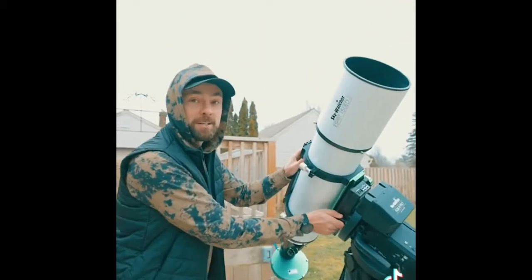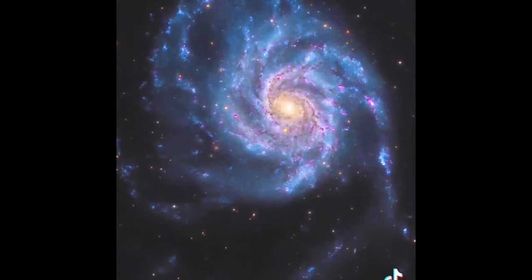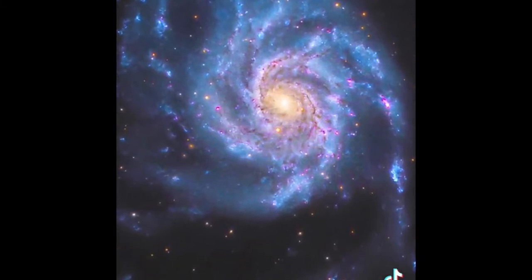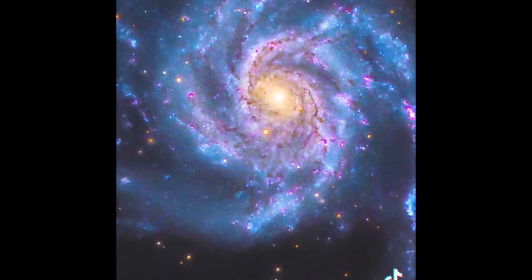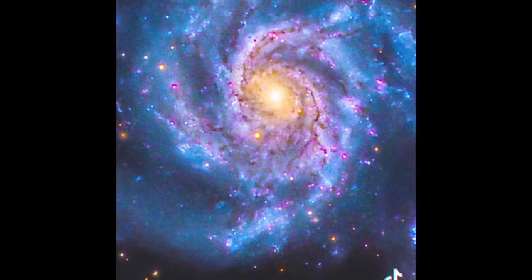I took a picture of a galaxy that lies 21 million light-years away through my telescope. Say hello to Messier 101. This spiral galaxy is located near the handle of the Big Dipper in the night sky. This is a three-hour exposure to record as much light as possible. So that galaxy is over 20 million miles away, and I hope you caught on to the idea that he's using an exposure technique.